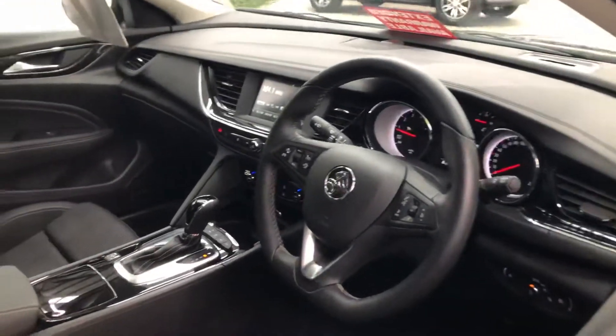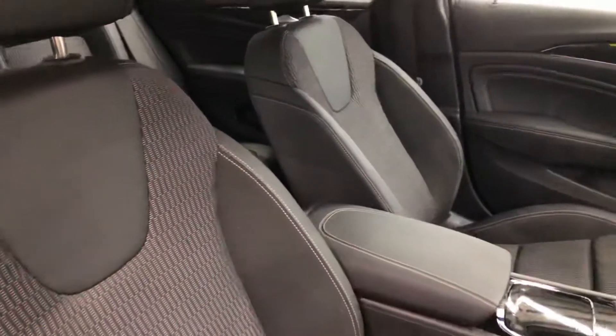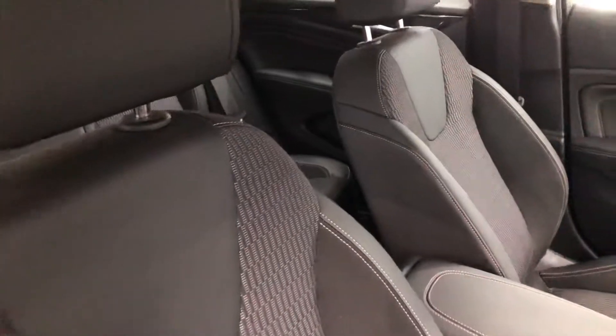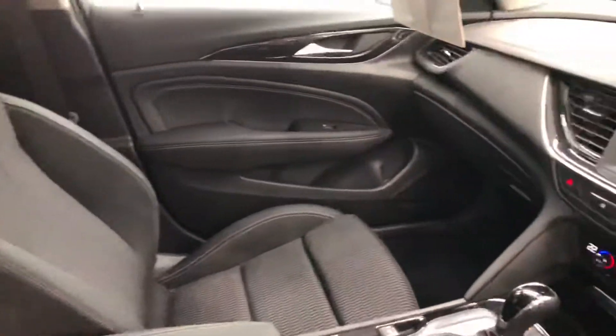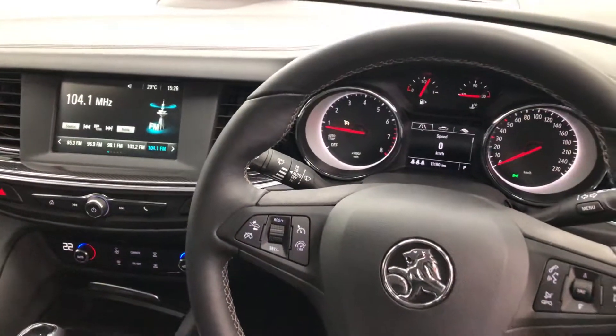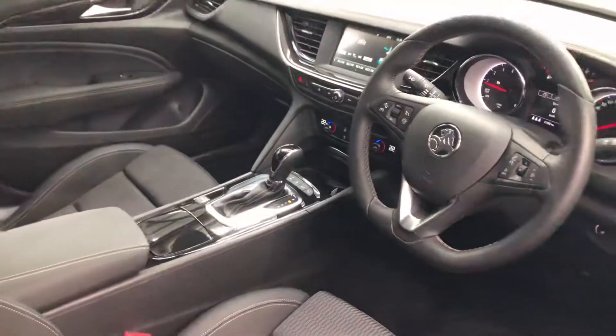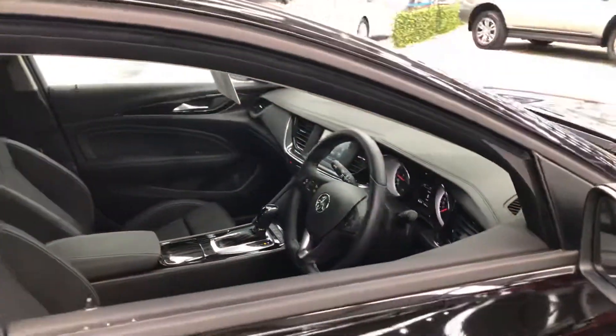Let's have a look inside the vehicle — those great sports seats. The car comes with a Victorian Road Worthiness Certificate, and should you want any further information on this vehicle, please feel free to check out the condition report on the website.